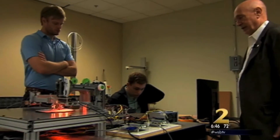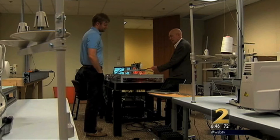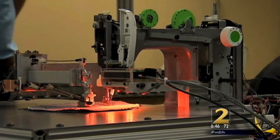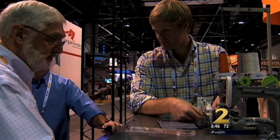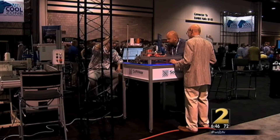Atlanta engineer Steve Dickerson says he can change that. "It's about 100% probability that it will work." It is a sewing robot. Dickerson came up with the idea when Georgia Tech asked him to give a speech on the future of robotics. Now his team is showing off its prototype to an international audience at the Tech Textile Trade Fair, held this year in Atlanta.